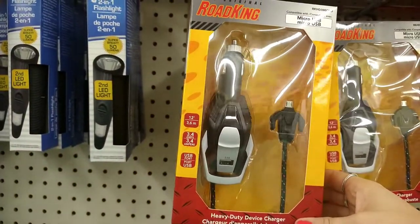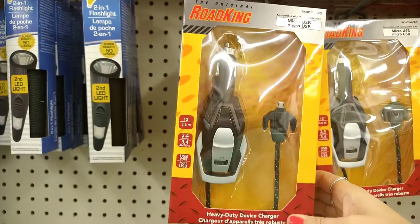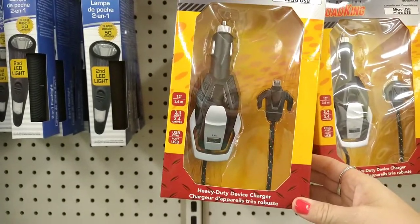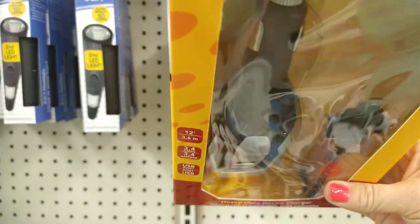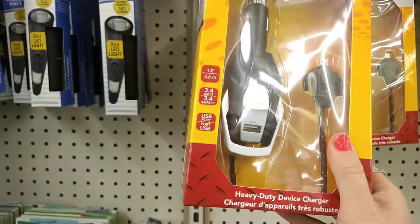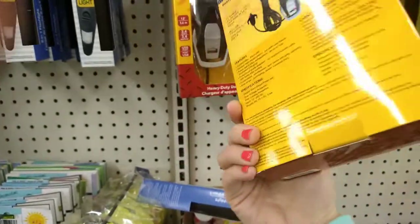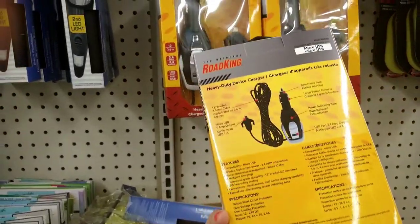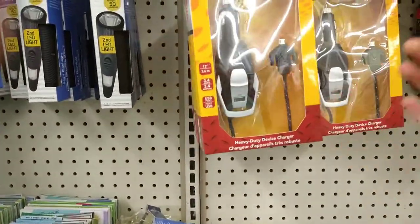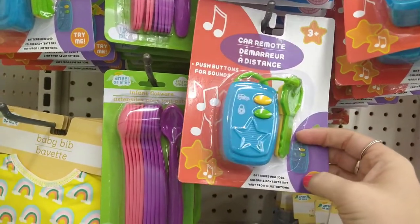This looks new — it's by Ordinary Rod King, a micro USB heavy duty device charging cable. That's not the kind I use but it's very heavy duty for sure. It does have a little outlet right there. That's pretty cool here at the Dollar Tree.